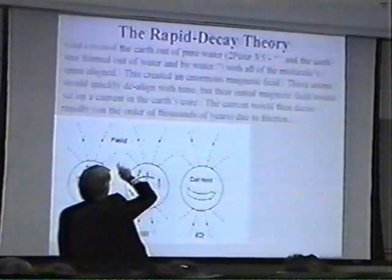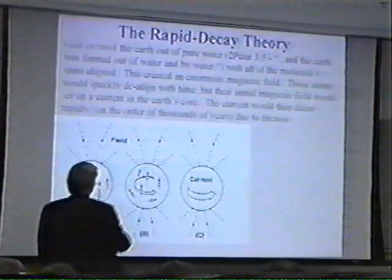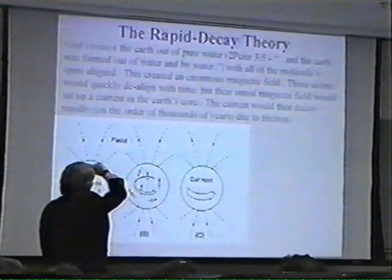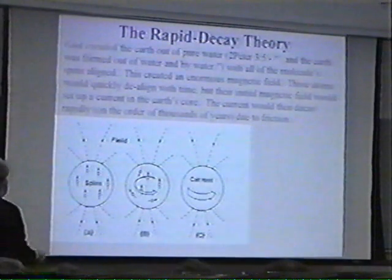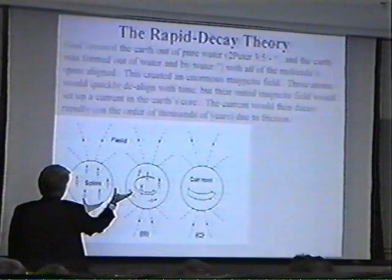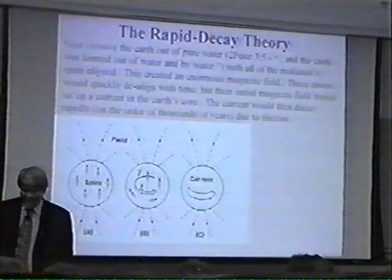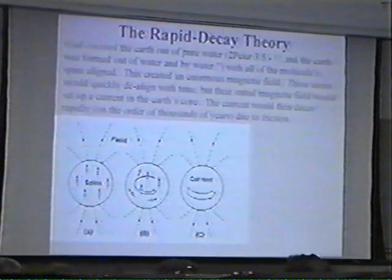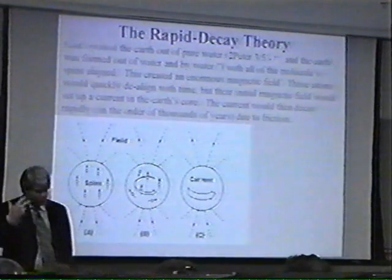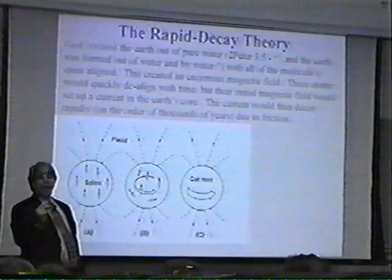The one that I like is called the rapid decay theory. The rapid decay theory actually makes an assumption about how planets are created. The fellow who produced this theory, Russell Humphreys, says that if you look in Scripture, 2 Peter 3:5, you find out that the Earth was formed out of water and by water. So Humphreys says, let's suppose every planet — not just the Earth, but every planet — starts off as a big mass of water. The molecules in this water all happen to be aligned. If they happen to be aligned, they'll produce a pretty strong magnetic field. The problem is when the water is then changed to make the elements that actually make up the Earth, these molecules are not going to be arranged parallel anymore, and as a result, the magnetic field changes.